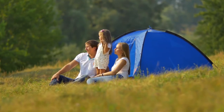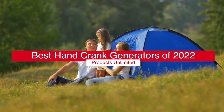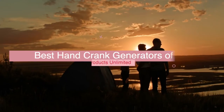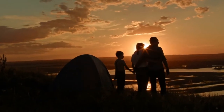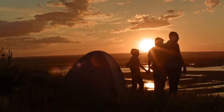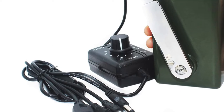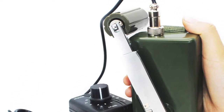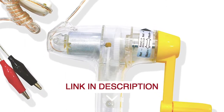Hello everyone! Today we'll take a look at the top 5 best hand crank generators in 2022 and beyond. I made this list based on my personal opinion, and my goal here is to help you find the right one for your needs. For the best prices and more information on the top 5 best hand crank generators in 2022, check out the links in the description below.